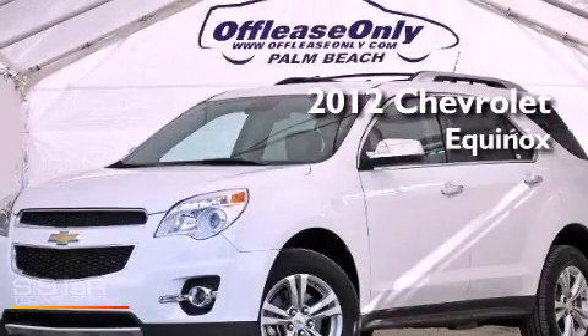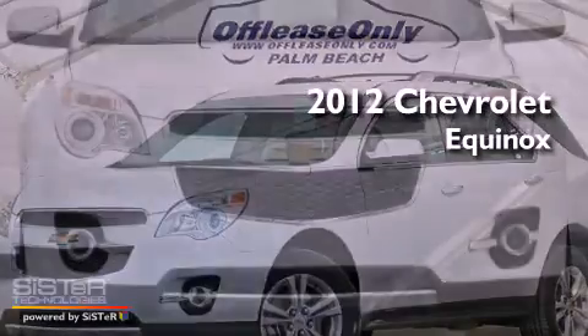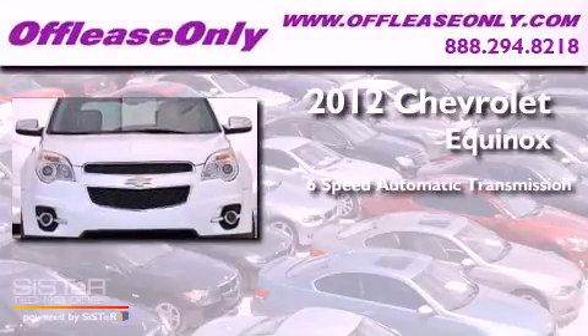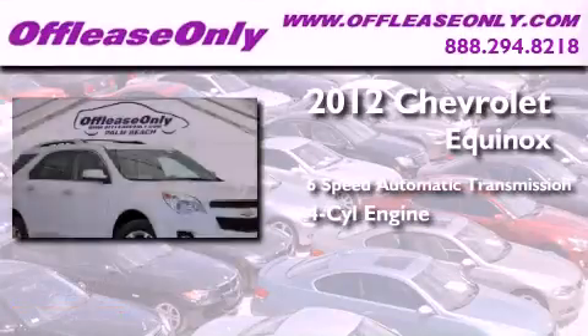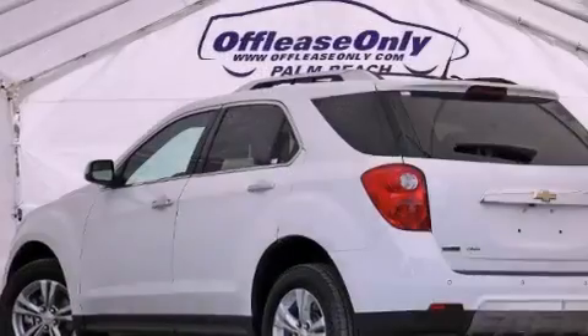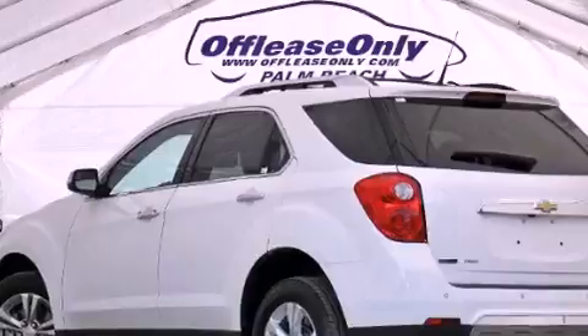This is a 2012 Chevrolet Equinox. This crossover has a 6-speed automatic transmission, an inline 4-cylinder engine, and all-wheel drive. Plus, having just come off lease, this Chevrolet is in like-new condition.